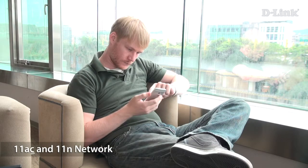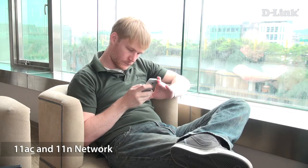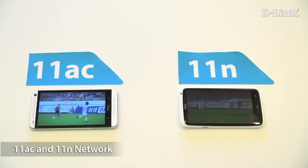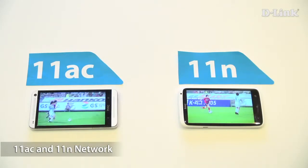For those of you who use the latest phones, you might have 11ac built in too. Let's take a look at how they fare. Again, with 11ac you enjoy a lag-free, smooth video compared to 11n.